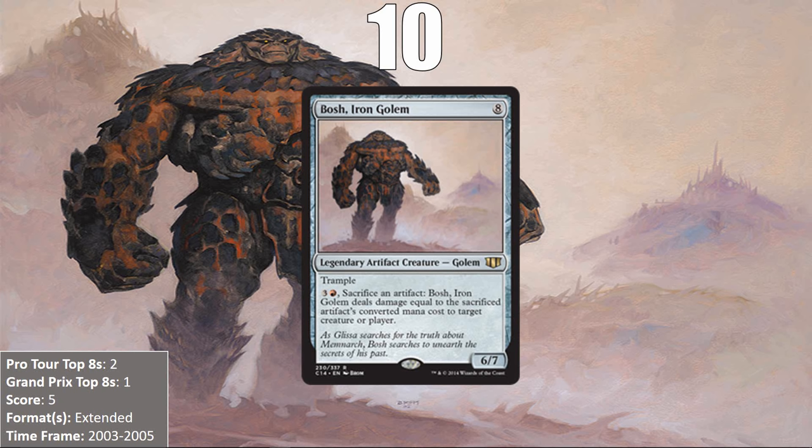At number 10, we have Bosh, Iron Golem. Bosh is a pretty sweet card for any deck that can cheat artifacts into play. He has a massive body with Trample, and he can start flinging huge artifacts at the opponent for massive amounts of damage. This works particularly well when you sacrifice an artifact with a high converted mana cost and put it back into play to do it again. This was basically what people did with Bosh in the Extended format between 2003 and 2005, alongside cards like Goblin Welder and Tinker.